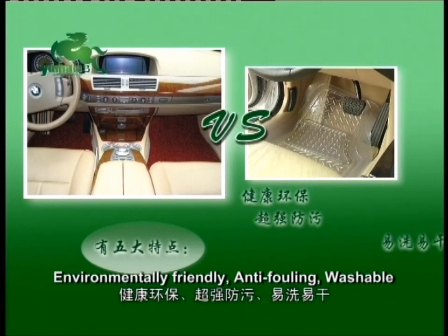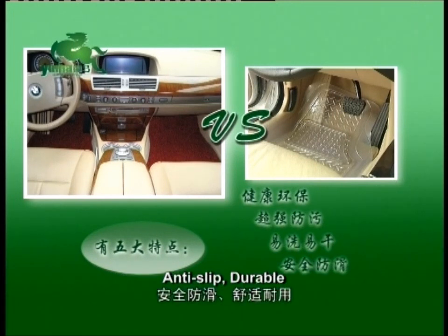The five significant differences are: Environmentally Friendly, Anti-Fouling, Washable, Anti-Slip, and Durable.